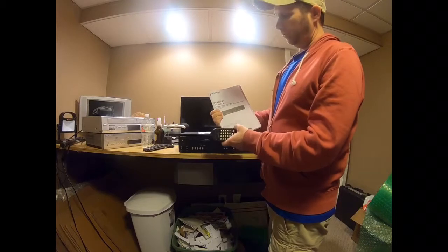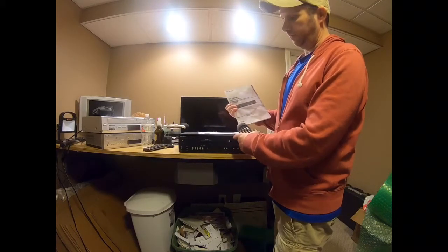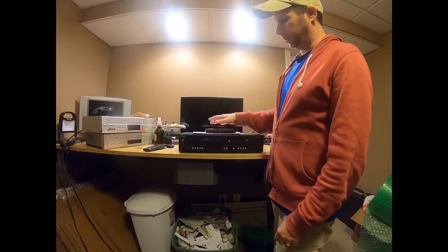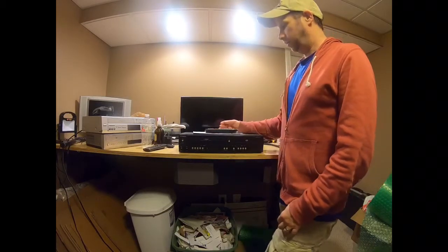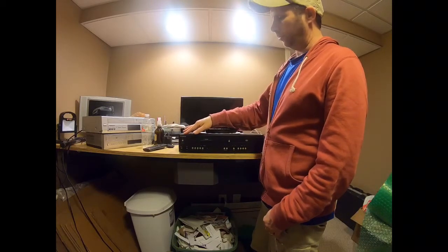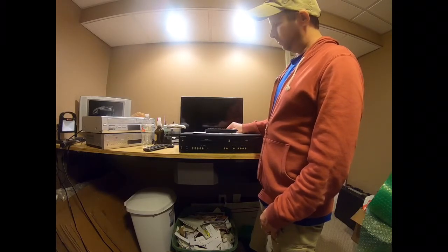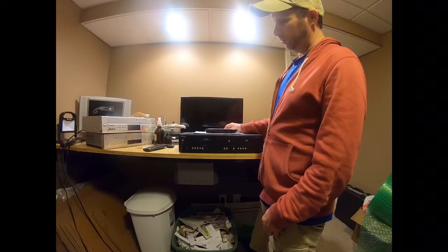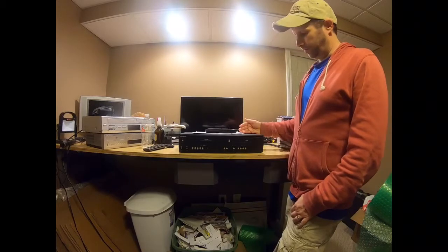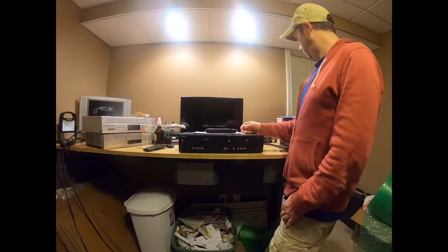Next I have this combo unit with the remote and manual — it's a Funai, which is basically the same thing as a Magnavox. When I walked up to it I thought it was a Magnavox. I already tested it and it works great. I'm going to try to sell it locally for 50 or 60 dollars, and I'll put it on eBay too if it doesn't sell locally.